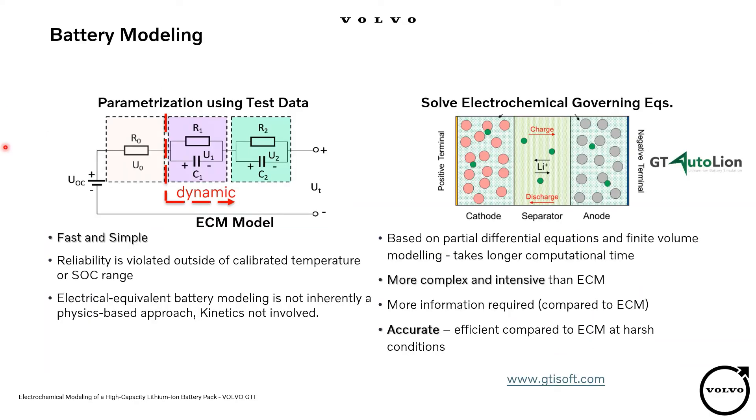We have two major approaches for battery modeling. The first is the equivalent circuit model, which consists of a resistance and a potential source, or some additional RC branches to capture dynamic response. This type of model is very fast and simple, but reliability is violated outside of the calibrated temperature or SOC range. The circuit parameters are often characterized at multiple temperatures and SOC by matching experimental results. It's important to note that electrically equivalent battery modeling is not inherently a physics-based approach. On the other hand, we solve electrochemical governing equations to capture the nonlinear behavior of lithium-ion batteries. This approach is more computationally intensive and needs more information compared to ECMs, but it is more accurate and more reliable.